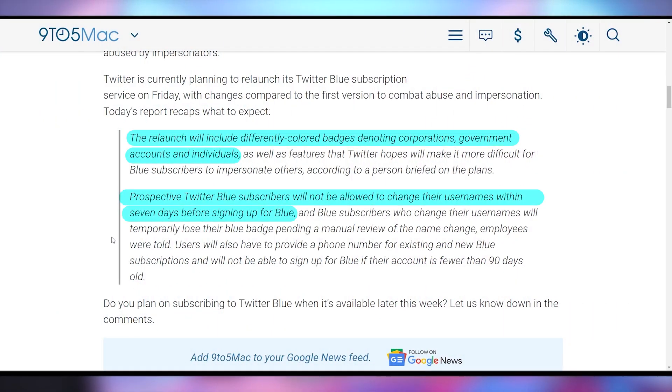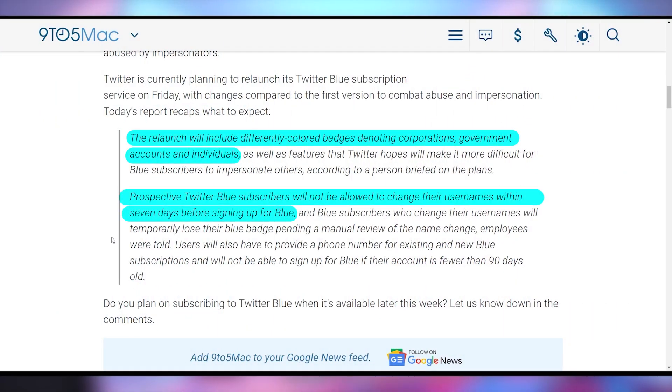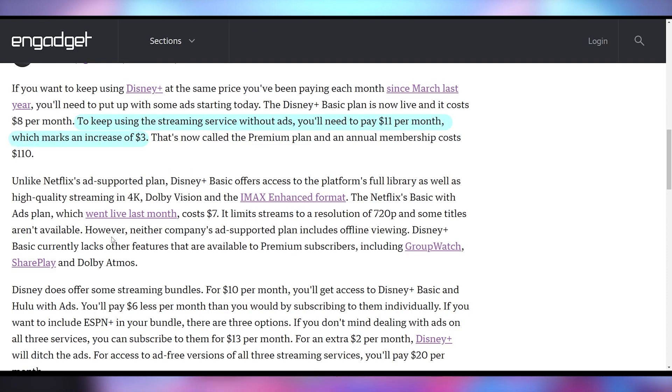The changes in Twitter Blue are expected to have different color badges depending on what type of verified user you are. You're not going to be able to change your username within the first seven days of signing up for Twitter Blue, and if you do change your name afterward, you'll lose your badge — to prevent recurring situations of people faking they were a different company and costing companies billions of dollars. It's not just Twitter raising prices: Disney is launching their ad-supported plan for $8 a month, while raising the ad-free version by about $3, making it $11 a month.